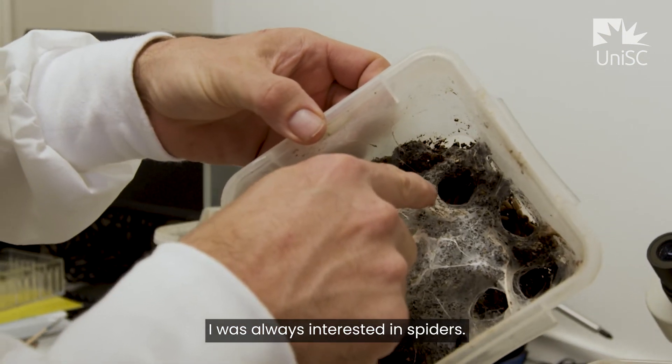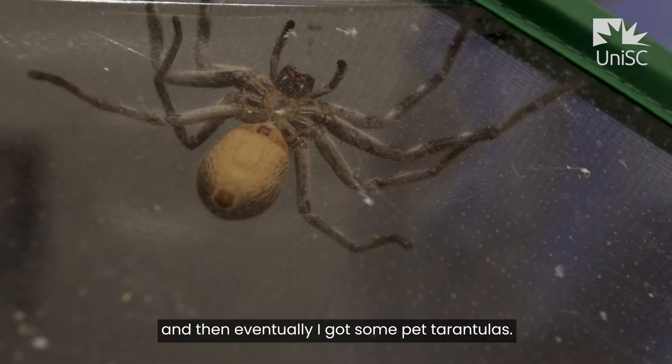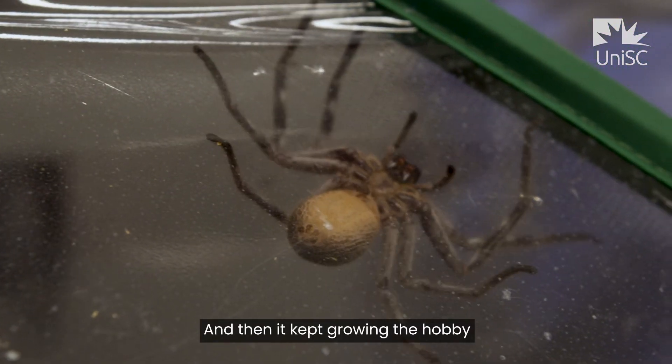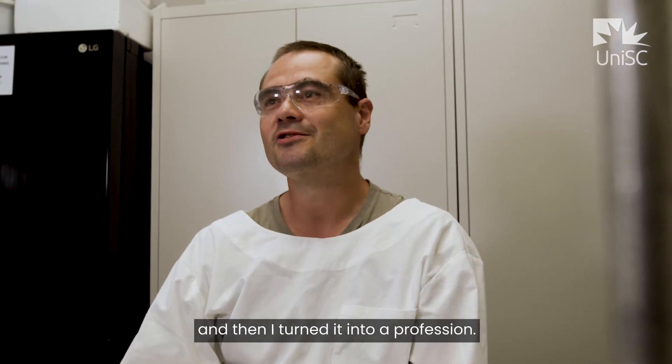I was always interested in spiders even as a little boy. I fed the spiders around my parents' house, then eventually got some pet tarantulas, and the hobby kept growing — and then I turned it into a profession.